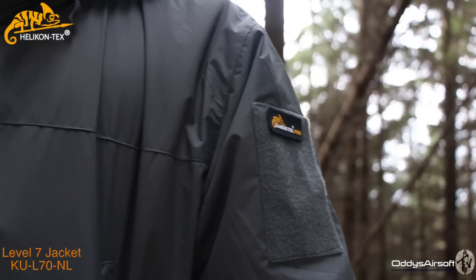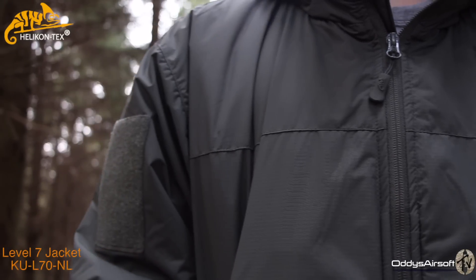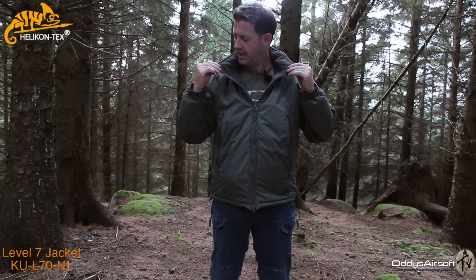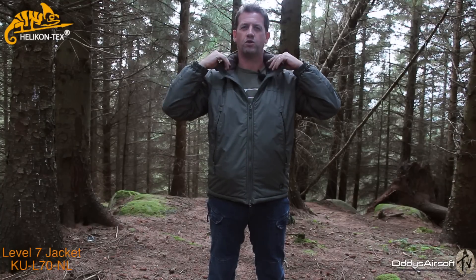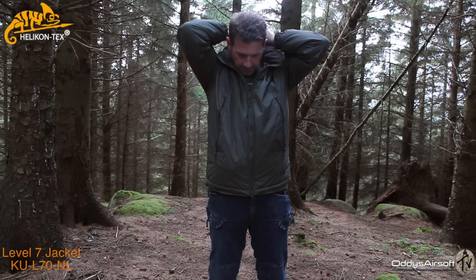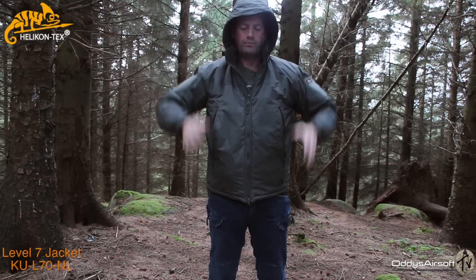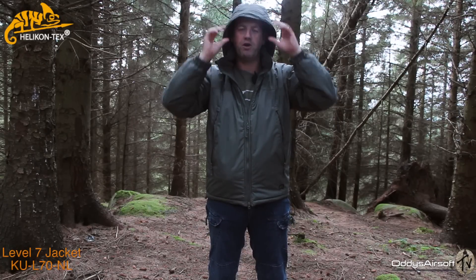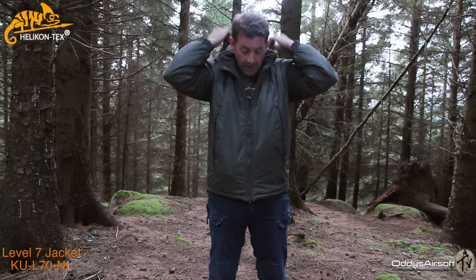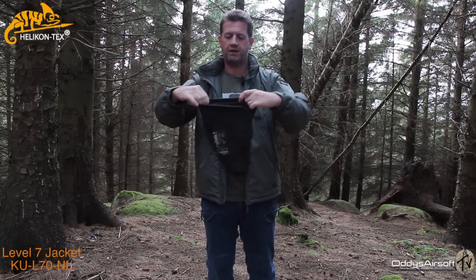Coming to the front, we have the typical YKK zips, which are the best zips on the market. Up to the collar, they have that typical fleece-lined collar they've been utilizing on most of their modern jackets — it really does make for a very, very comfy fit, with no roughness or grinding on your neck. Inside the collar is the hood. The hood itself is designed to accommodate and fit a helmet, but if you're wearing a beanie or a cap it's going to fit perfectly, and it does have straps to tighten it all the way down. It can be rolled back up if you're not using it. This bag is supplied with the jacket — this is the Level 7 compression bag.